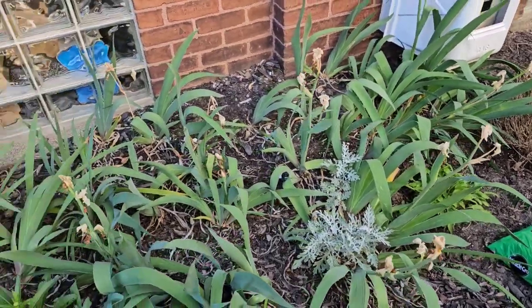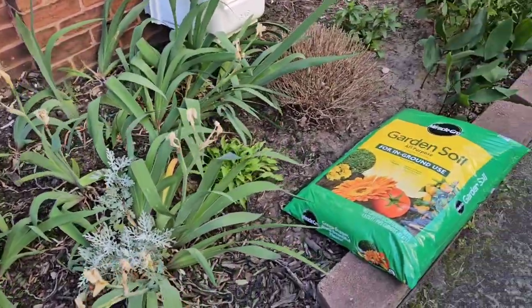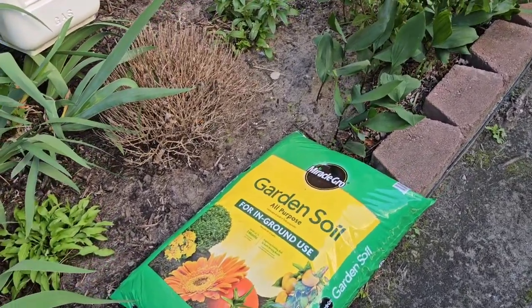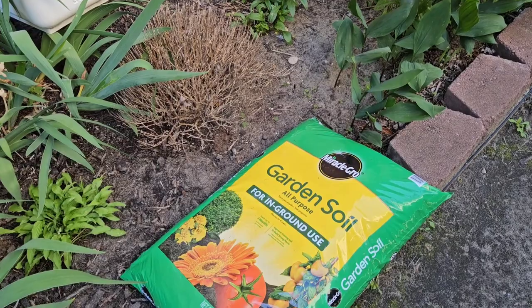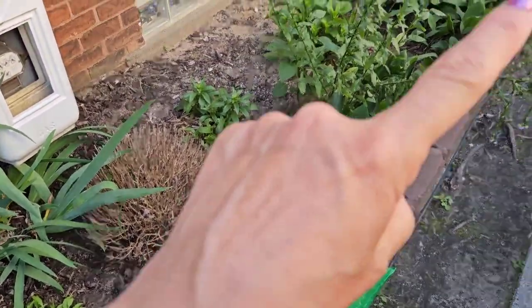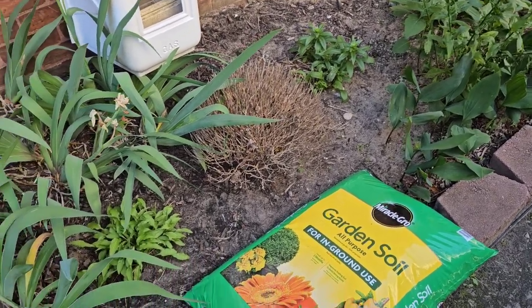The tire on my car has a slow leak, so I'm going to go take care of that because I have that trip down to Nebraska coming up in a couple weeks. When I get back, then I'll do this — so these bags are going to sit here for another few hours.